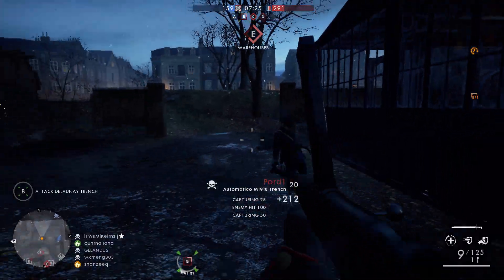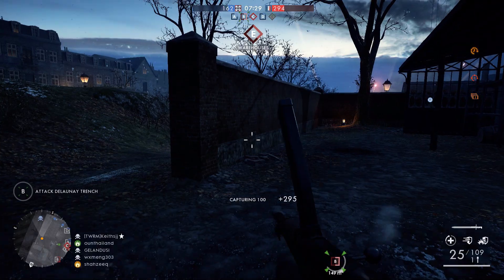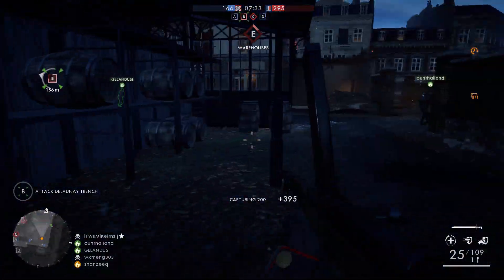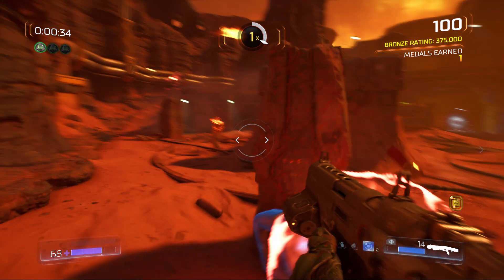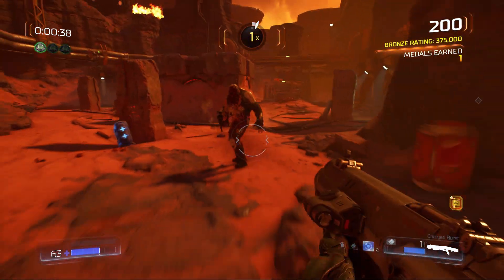Then there's Battlefield 1, which is somehow quite popular in the esports scene but also very demanding in terms of graphics. Once again I had to tune down the graphics a little, and things weren't as bad as expected — well, 'bad' is quite subjective. Battlefield 1 scored about 52 frames per second on average.